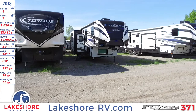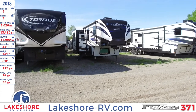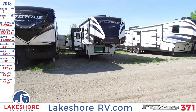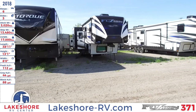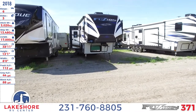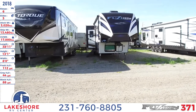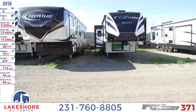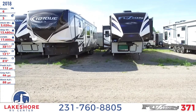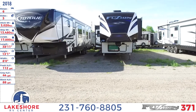We're over here at Lakeshore RV Center checking out a 2018 Fusion 371. This fifth wheel toy hauler sleeps up to six people. It has three slides, a hitch weight of 3,020 pounds, a ship weight of 13,480 pounds, and a GVWR of 17,000 pounds. The length on this unit is 38 feet 11 inches, the height is 13 feet 1 inch, and a width of 8 feet.